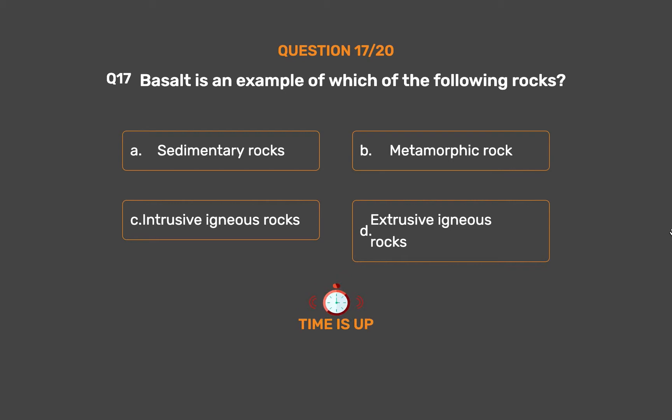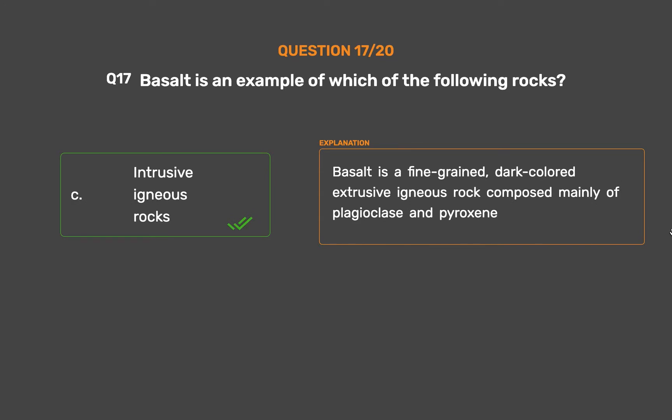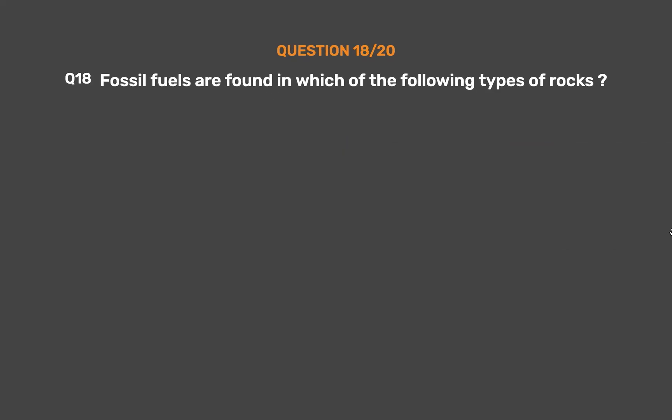The correct answer is Option D: Extrusive igneous rocks. Basalt is a fine-grained, dark-colored extrusive igneous rock composed mainly of plagioclase and pyroxene.